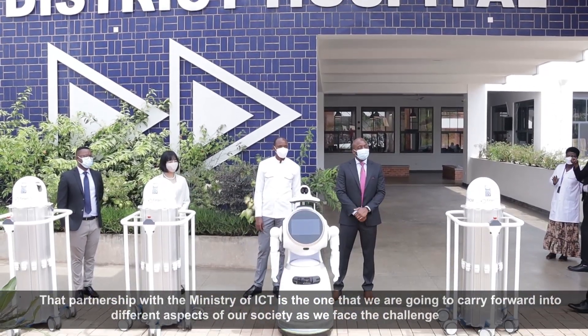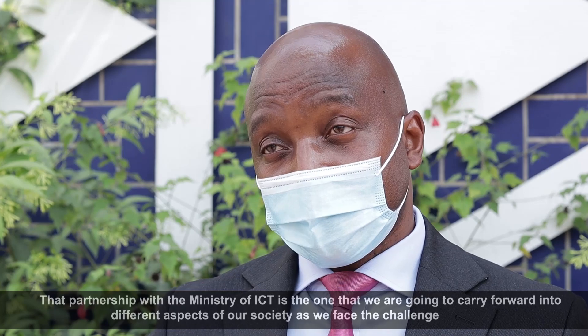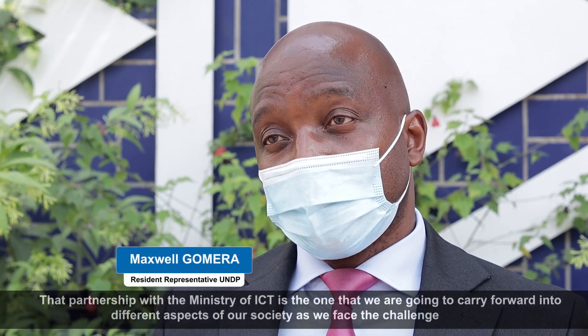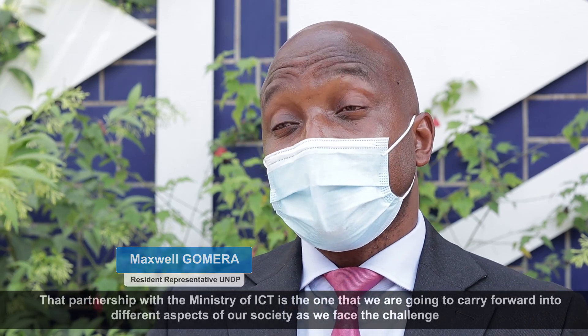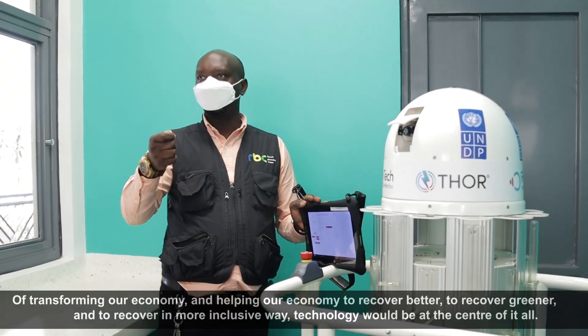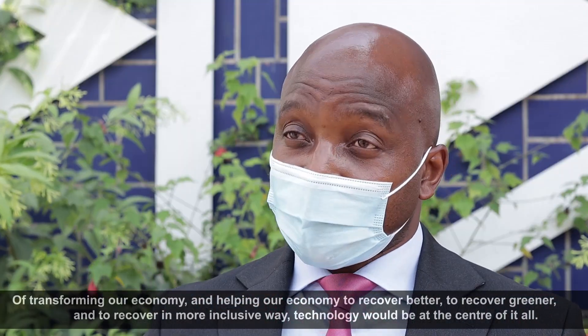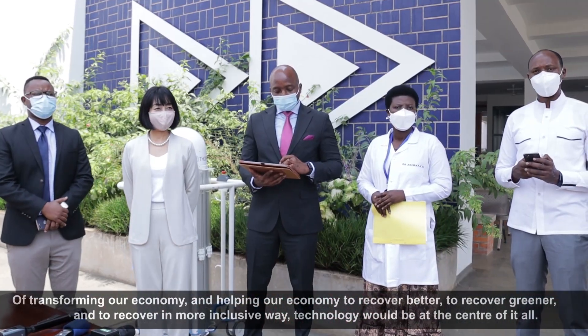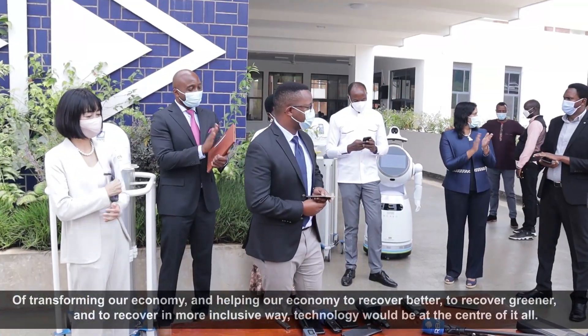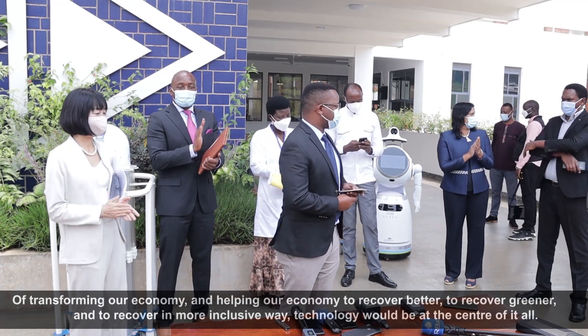That partnership with the Ministry of ICT is one that we are going to carry forward into different aspects of our society as we face the challenge of transforming our economy — helping it to recover better, to recover greener, and to recover in a more inclusive way. Technology will be at the center of it all.